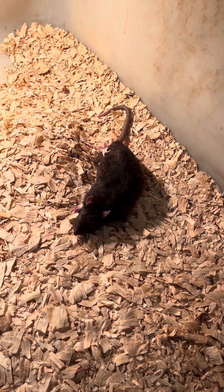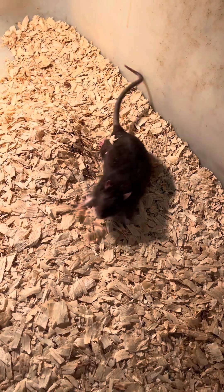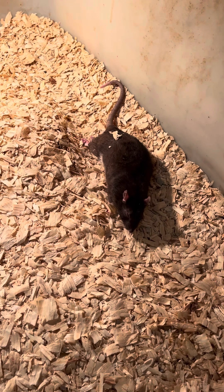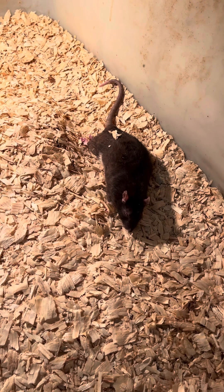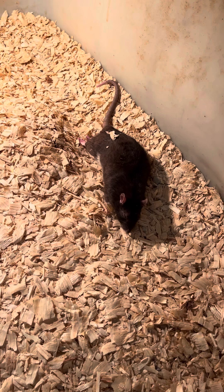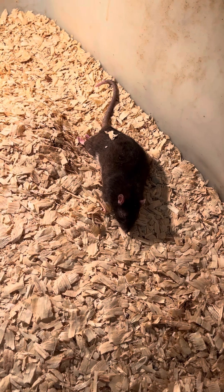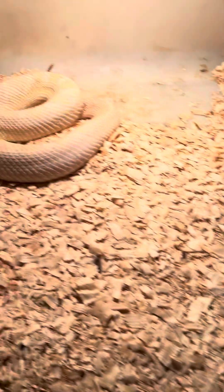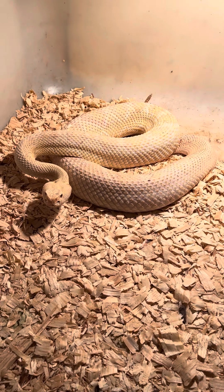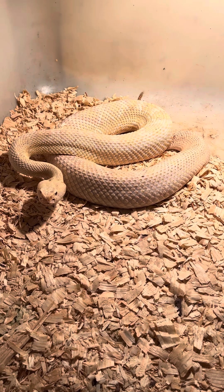It's been about three minutes since the snake bit the rat. You can hear his labored breathing right now. He is still breathing though. This is the Eastern Diamondback — they are the largest rattlesnake in the world, found in the eastern United States, in the Southeast.